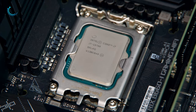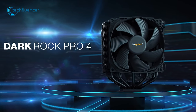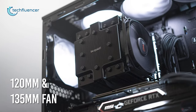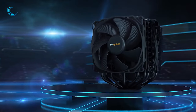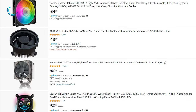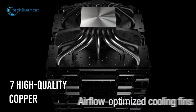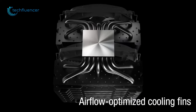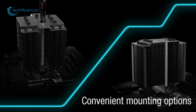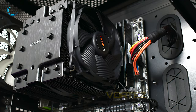If you're considering air cooling your 13th Gen CPU, you should definitely check out the Dark Rock Pro from be quiet! This beefy CPU cooler features top-notch build quality with two solid-performing 120mm and 135mm fans that produce as low as 24.3 weighted decibels even at maximum RPM. Unlike most traditional CPU coolers, it has a total of 7 high-quality copper heat pipes that can cool down a fully overclocked K-series processor such as the i7-13700K. It includes several mounting options including a dedicated kit for the LGA1700 socket.